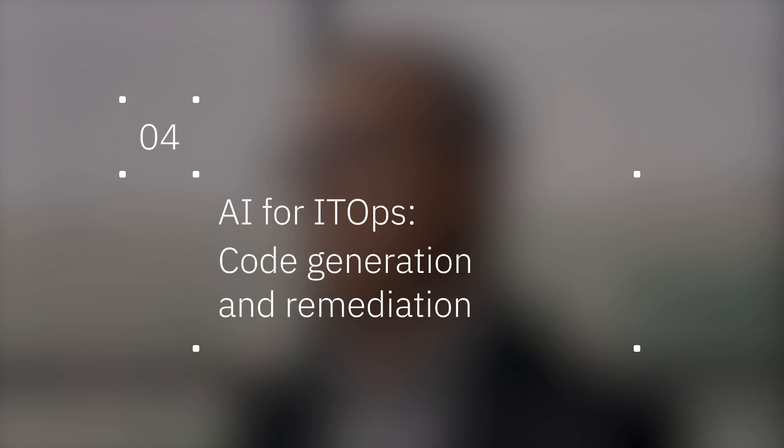An IT person can look at that summary and say, I'm going to use this to make decisions, or I don't agree with it, so I'm going to discard it. The recommendations provided by AI are designed to be an accelerator or an assistant, not a replacement. You can also use Gen AI to generate code, such as automation playbooks and infrastructure as code content, to trigger automation, fixes, and configuration.